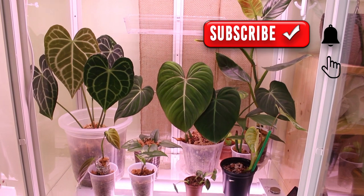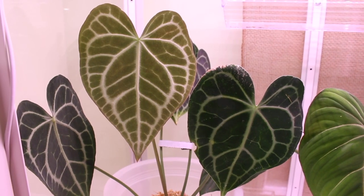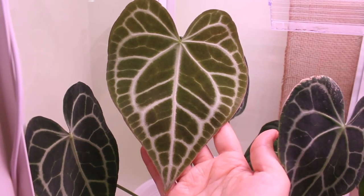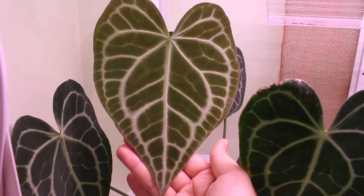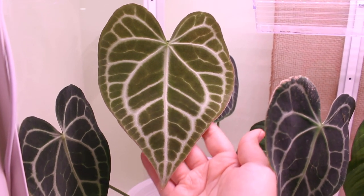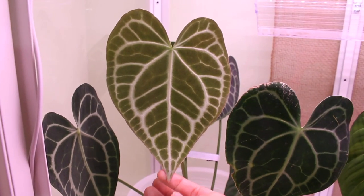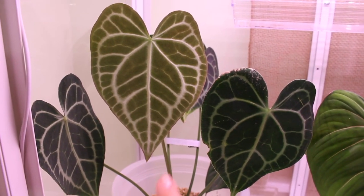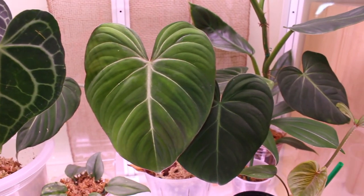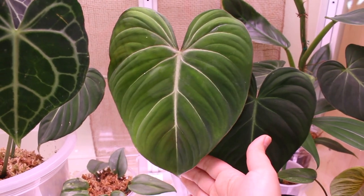First, let's do some plant growth updates, and I'm going to work my way left to right. Here I have my Anthurium clarinervium, which is looking gorgeous. I'm actually so surprised by the size of this new leaf — I believe this is the first leaf it has grown in the cabinet, so it's definitely loving the extra attention. I'm excited to see if it grows even more because it still hasn't hardened off.